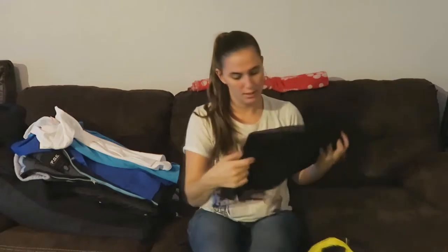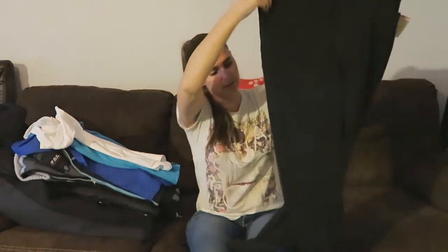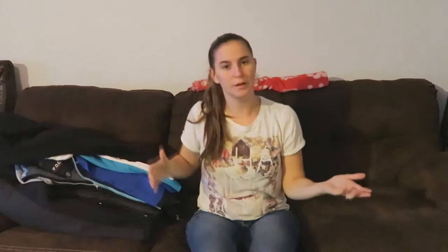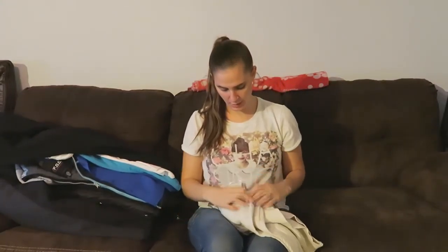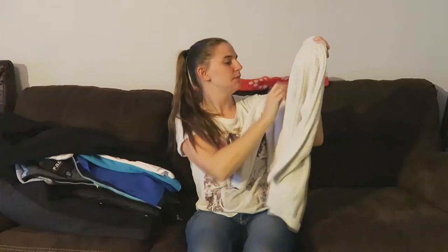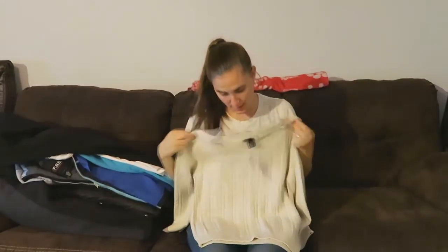Then I got another pair of black pants — if you notice in all my videos I'm always wearing black pants. I just find them really comfy and you can't go wrong with black pants. I also got this knit sweater for ten dollars in size medium. I could wear this to work with my black pants and be set for the day.